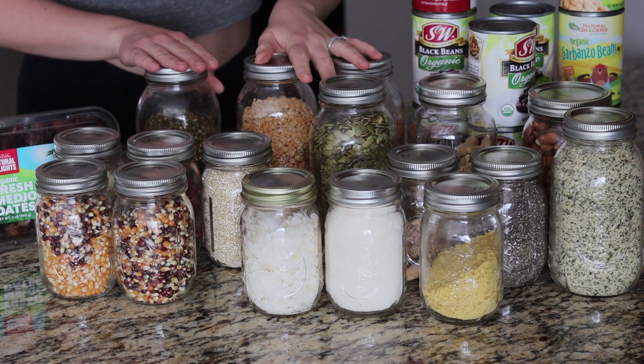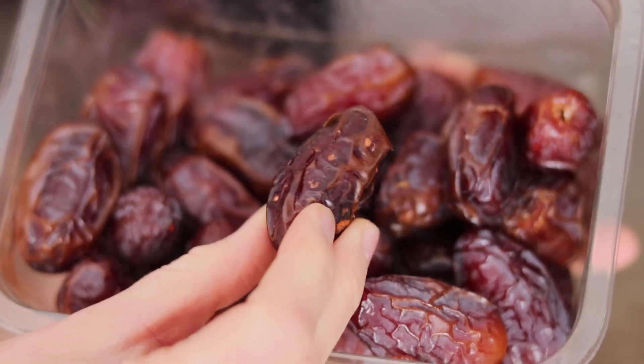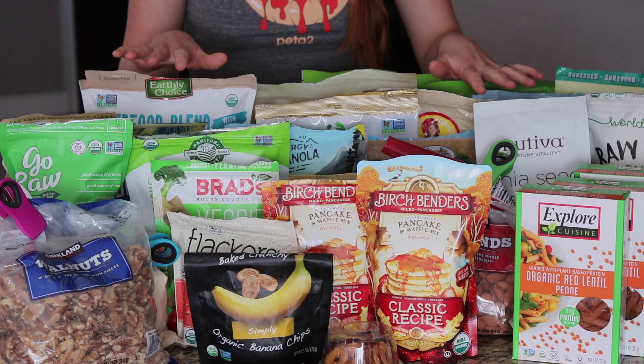I also completely forgot about my dates, which are one of my winter staples — and that's the last thing in the first cabinet. So this is the second cabinet; it's a little bit more extensive and has a lot more going on.